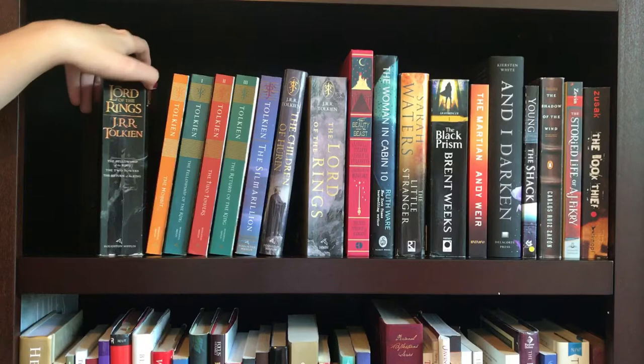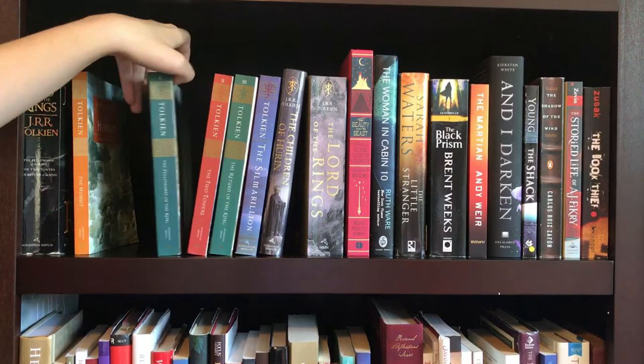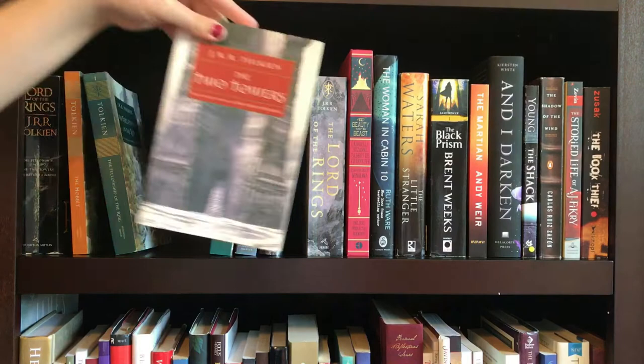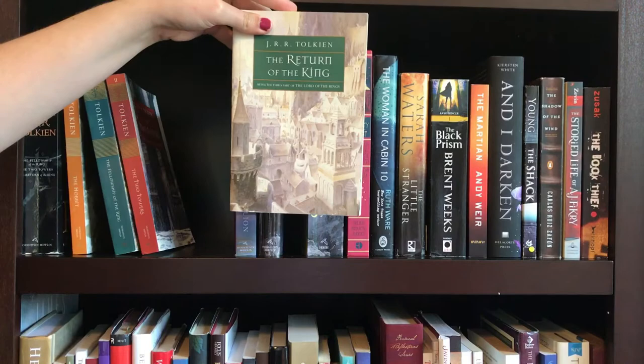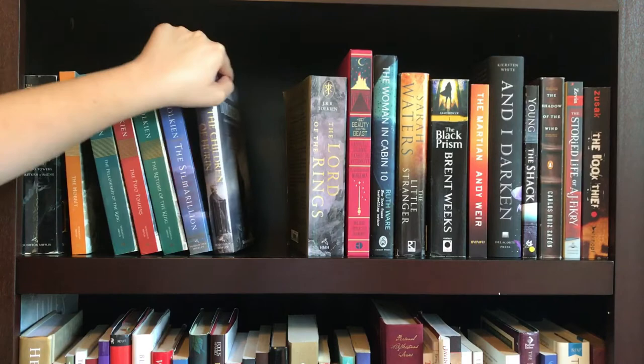Next shelf is a bind-up of The Lord of the Rings — one of the ones that I own. Then we have another edition of The Hobbit. And then a matching set of The Fellowship of the Ring, The Two Towers, The Return of the King, and The Silmarillion. I absolutely love all of these covers and how they look so nicely together on the shelf. Then we have The Children of Húrin, followed by another bind-up of The Lord of the Rings, all by J.R.R. Tolkien.